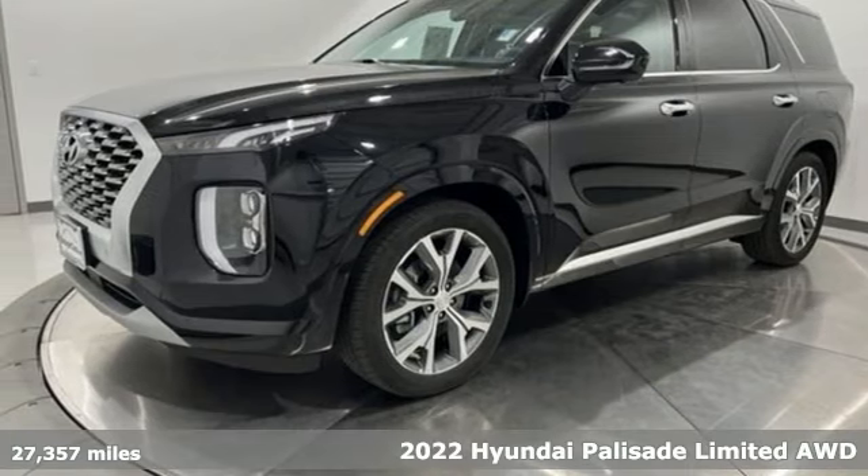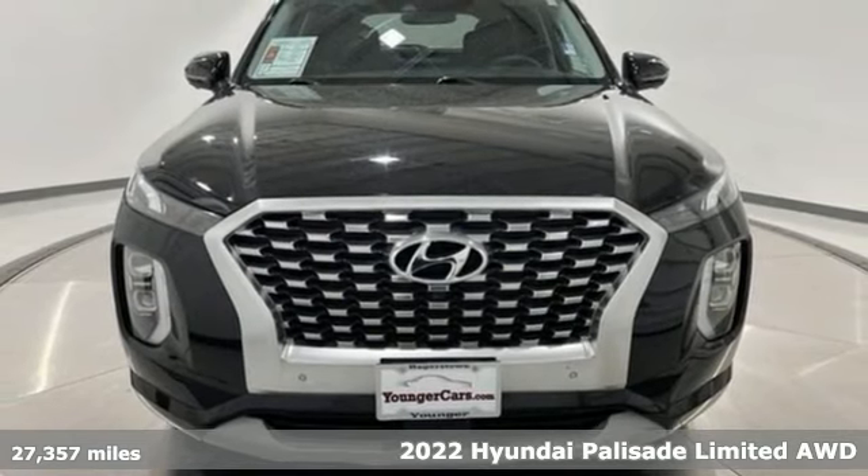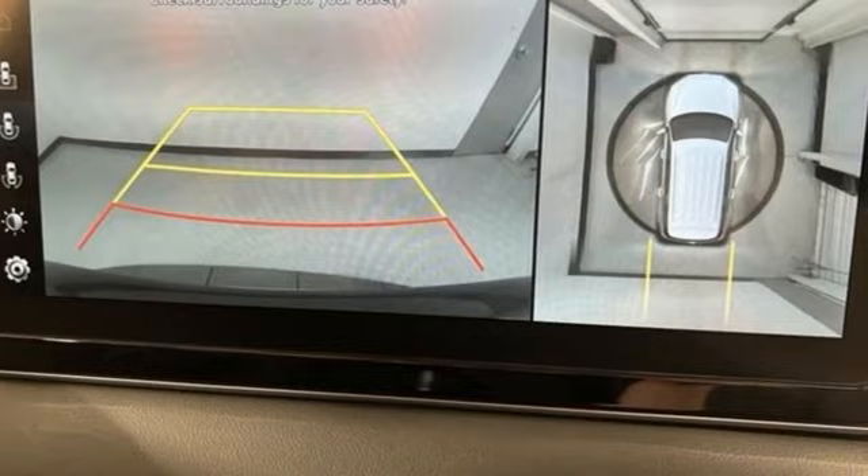Here's a 2022 Hyundai Palisade. From its amenities to its comfort, the Palisade is three rows of first class, and it comes with all the amenities you need.